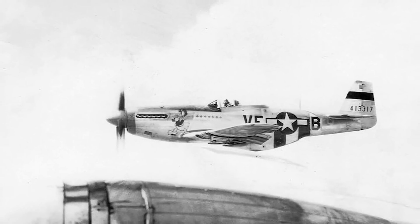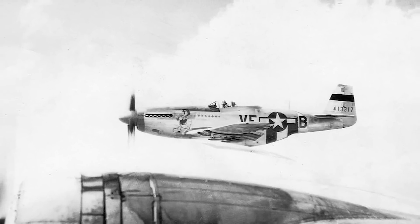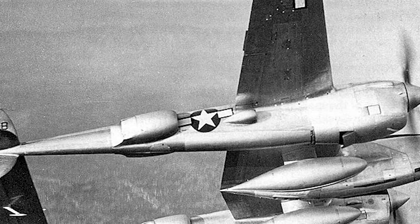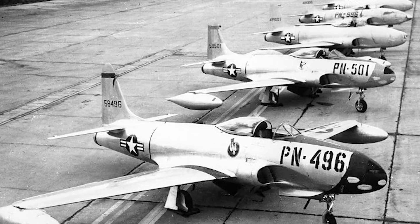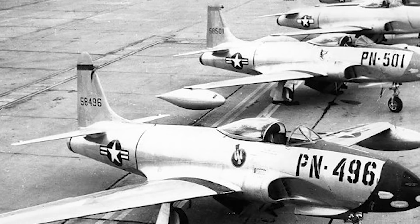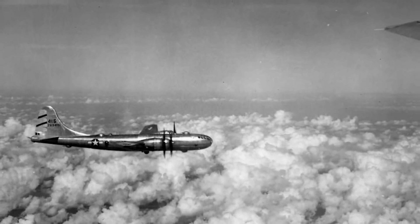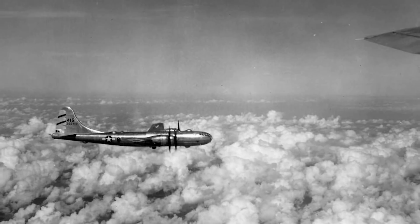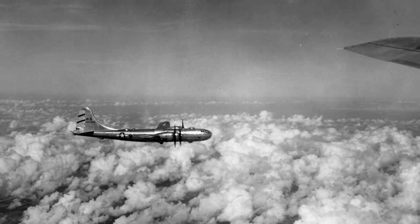During World War II, the huge formations of American bombers were protected by long-range escort fighters. As bomber technology developed and their effective range increased, the fighters could roughly keep up thanks to the addition of drop tanks. However, with the emergence of the first generation of jet fighters, there came a problem — they lacked the range to keep up with any of the heavy bombers. For reasons that usually involved explosions, aerial refuelling wasn't quite far enough along in its development to facilitate that line of thinking, and so the US Army Air Force considered reviving the idea of the Parasite Fighter.